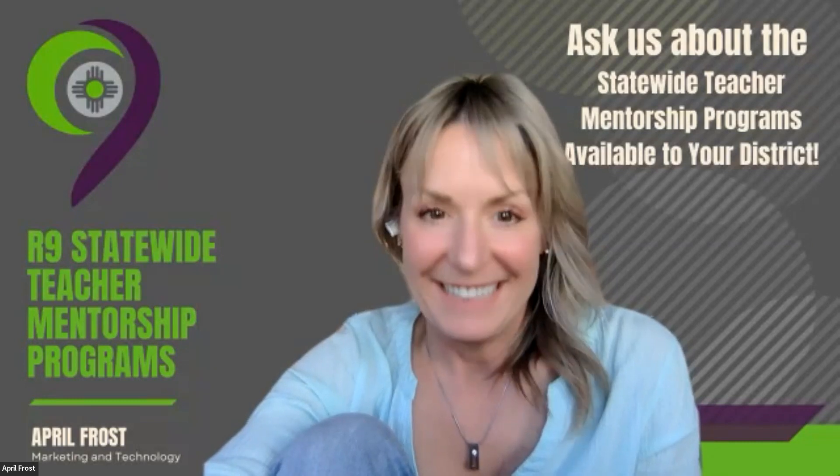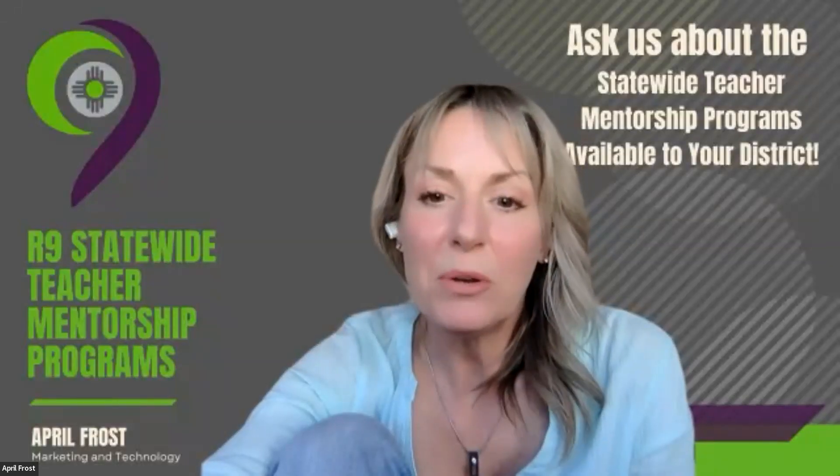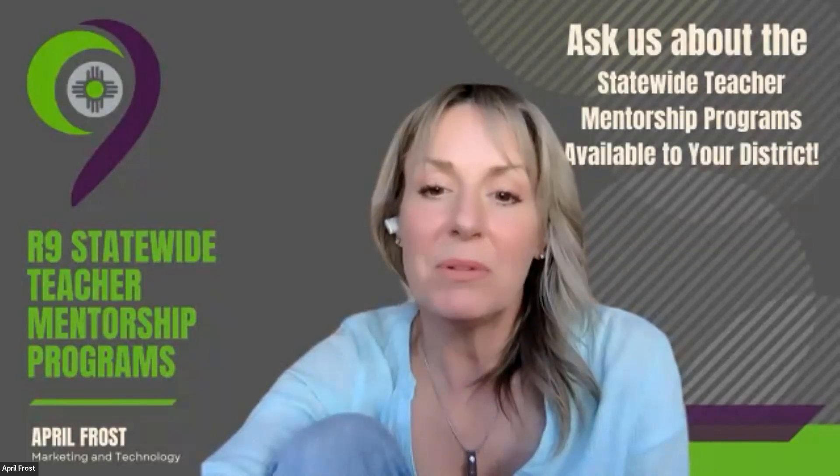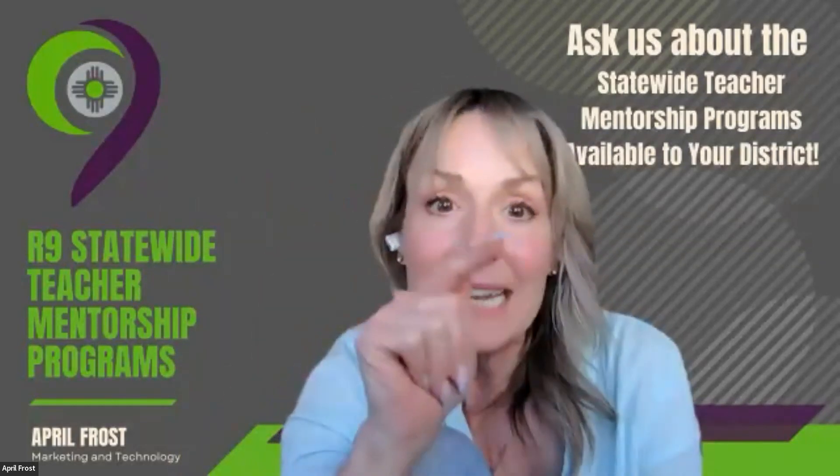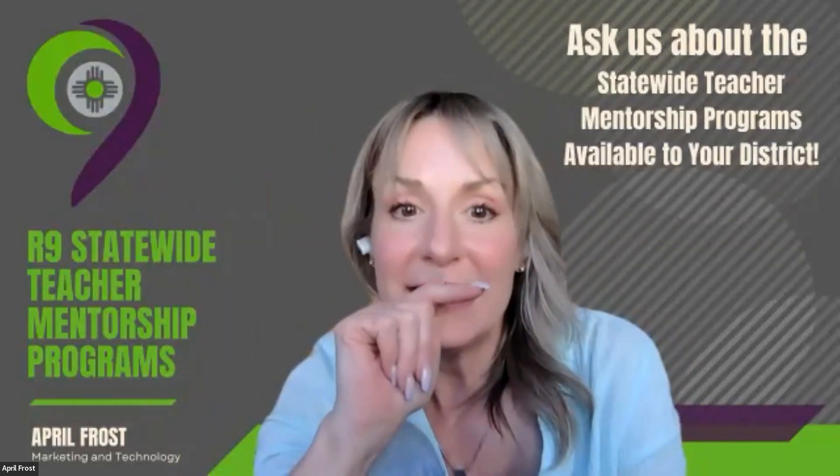If nobody else has any more questions — thank you so much. We really appreciate you doing this and putting this all together for us. Thank you, REC 10. I said 'REC 2' earlier and it is REC 10 — I apologize about that. Now it's on the recording that I've got it straight.